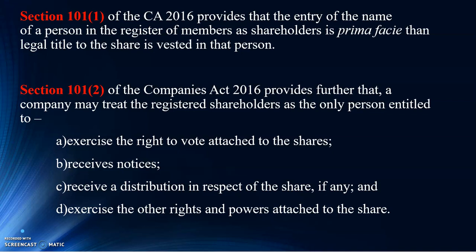Once you are a registered shareholder, you're entitled to exercise votes. You're also entitled to receive notices as far as meetings are concerned, or any other matter relating to being a shareholder. You are able to receive distribution in respect of the shares, such as dividends. And you are also entitled to exercise other rights and powers attached to that share. All these are given under Section 101, subsection 2 of the Act.